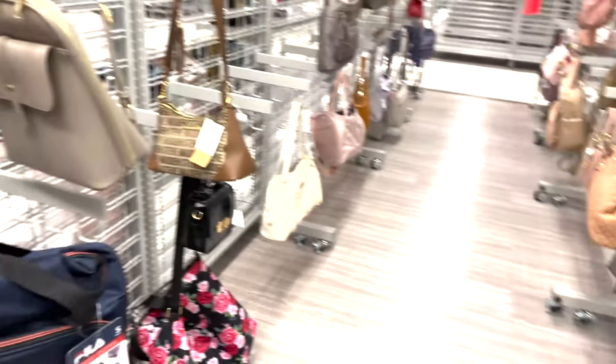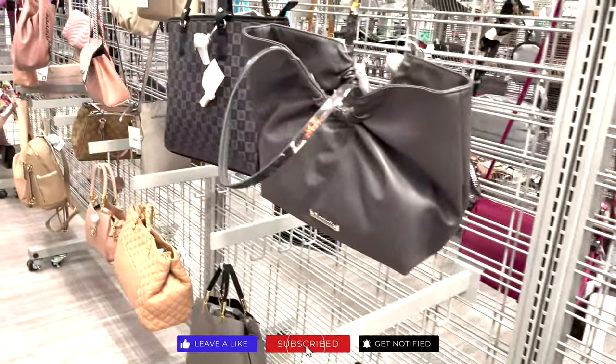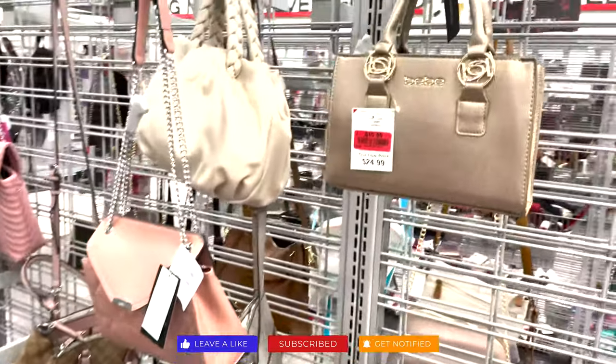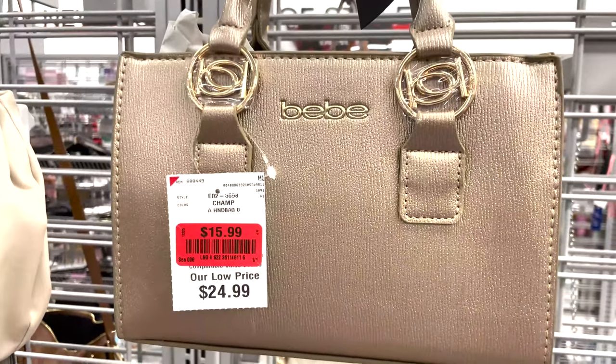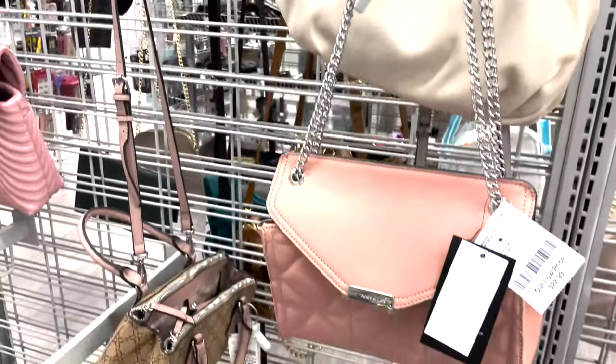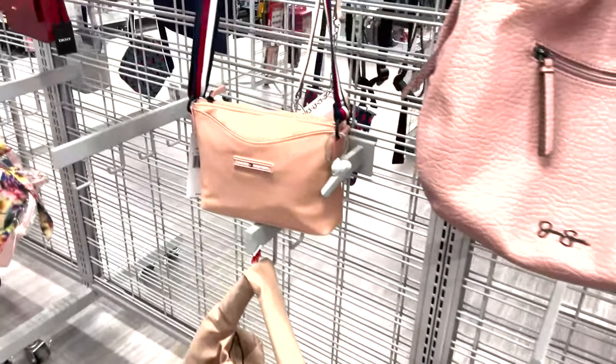So here are some of the bags as I walk in. They have some cute overnight bags, some everyday wear bags, some special occasion bags in different colors. There's such a different variety for each person.